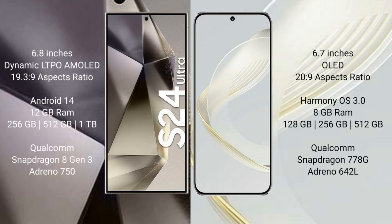Samsung Galaxy S24 Ultra comes with a 6.8-inch Dynamic LTPO AMOLED display with an aspect ratio of 19.3:9. Huawei Nova 11 comes with a 6.7-inch OLED display with an aspect ratio of 20:9.